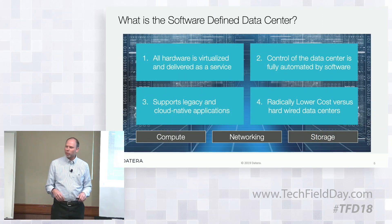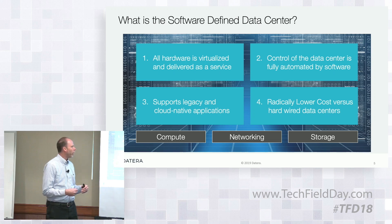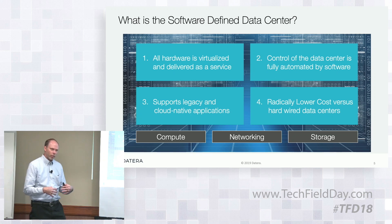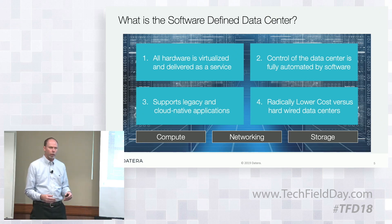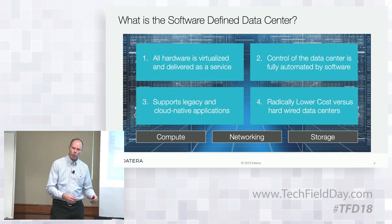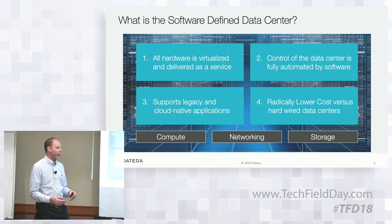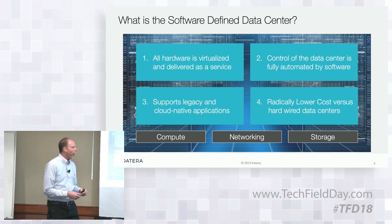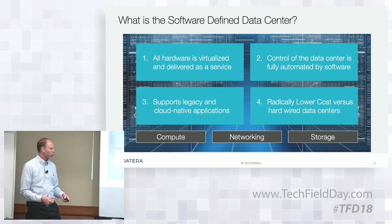One of the things that's always a challenge is what do we mean when we say something like software-defined data center? From the external view, everything is virtualized and delivered as a service. Inside the data center, everything is automated — provisioning and all operational aspects are fully automated by software. We have to support both legacy applications and modern cloud-native applications; it can't be one or the other. And the value of all of that is radically reducing the cost of operating your data center and delivering the service to your customer.